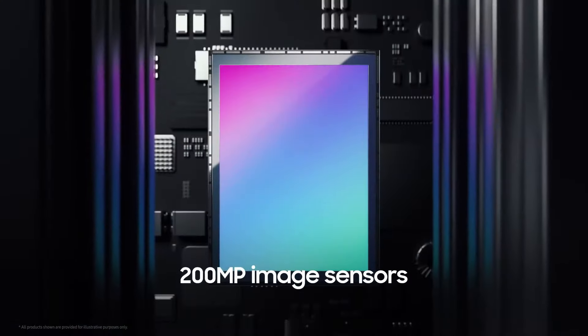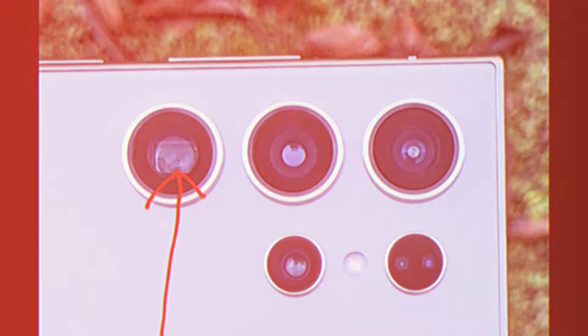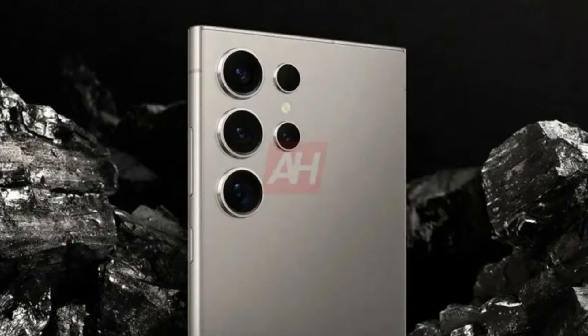The Galaxy S24 Ultra comes with a quad camera setup on the back: a new ISOCELL 200 megapixel main camera, a 12 megapixel ultrawide, a new 50 megapixel periscope telephoto lens with 5x optical and 10x optical quality zoom, and a 10 megapixel telephoto lens with 3x optical zoom.